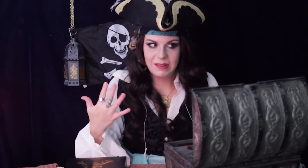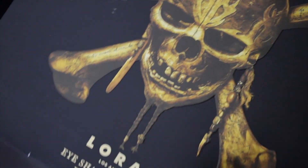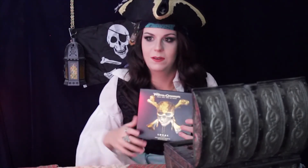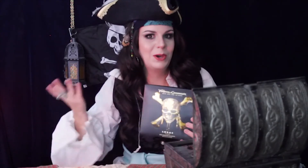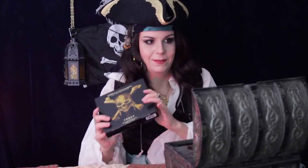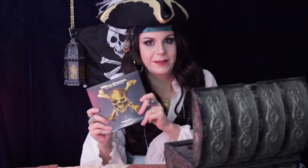I was super excited to get this palette. I think you can kind of guess what it is. This is the Lorac Dead Men Tells No Tales Pirates of the Caribbean Eyeshadow Palette. I did not know they were going to come out with this. And when I saw this, I knew I had to have it, because Berger and I have been huge Pirates of the Caribbean fans since the very first one.